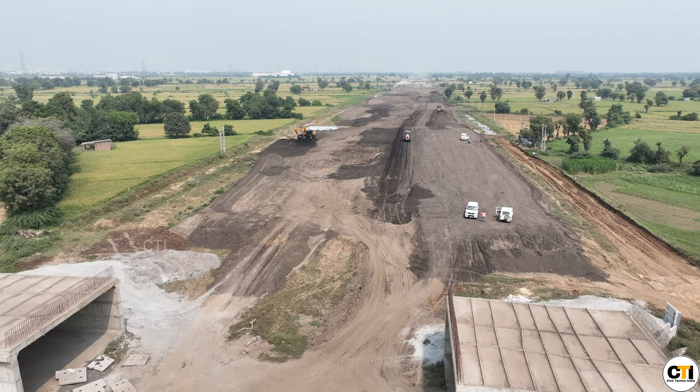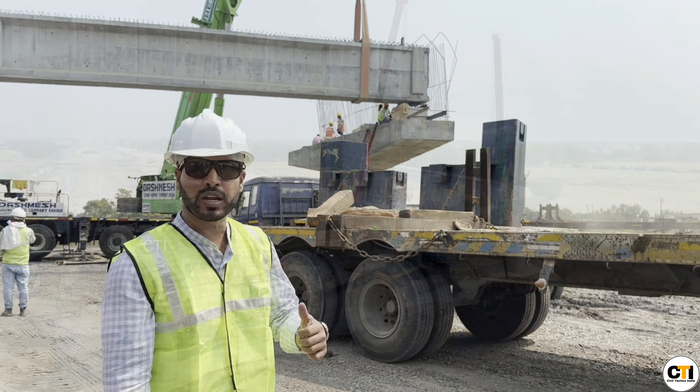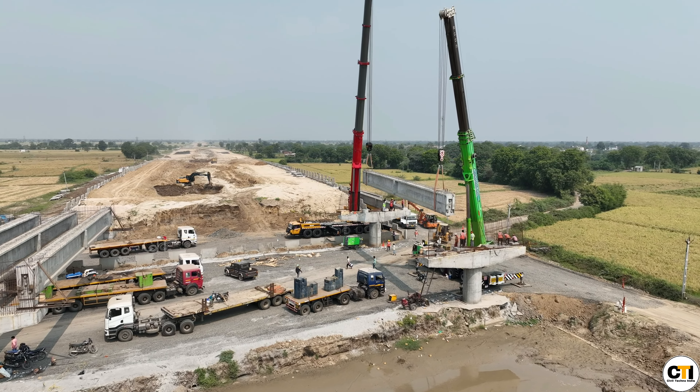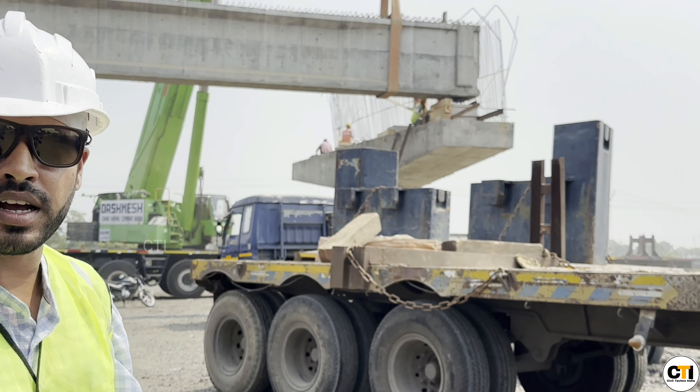If you want to see the technical details, please let us know in the comments. Let's go further along the expressway. You can see here that the girder launch is going on and the bearings will be fixed.